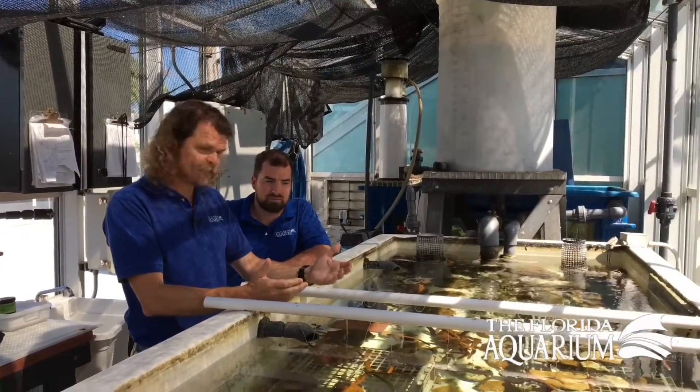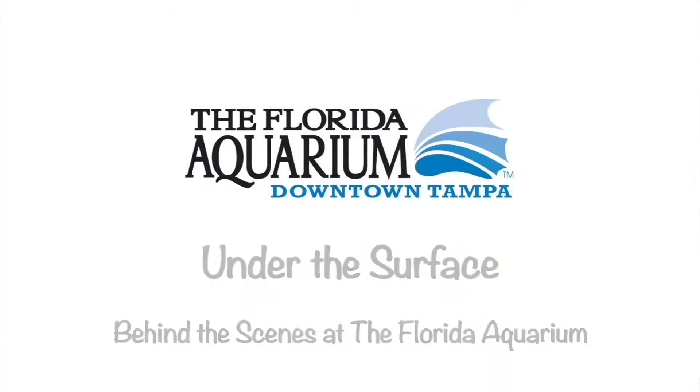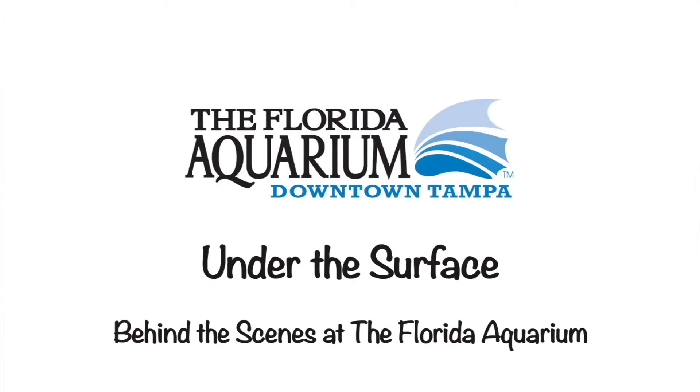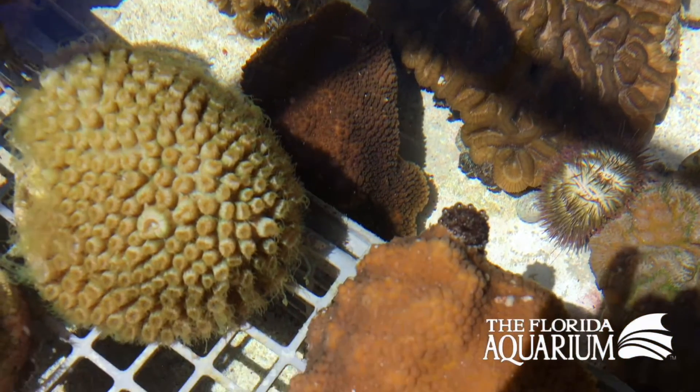World Oceans Day. We're celebrating it here at the Florida Aquarium at our coral farm with the unsung heroes, the corals. Eric Hovland here at the Florida Aquarium. I'm with Sean Gardner, senior biologist and coral master.